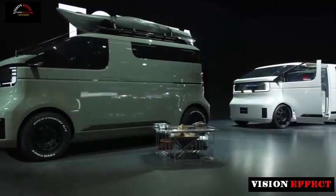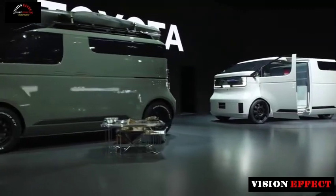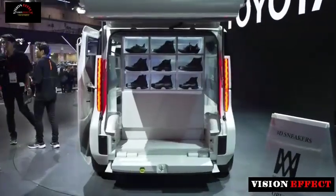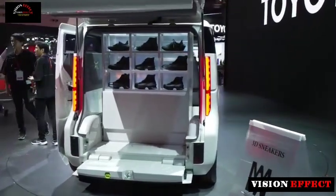The exterior design is fairly simple, with a tall stance, single-box proportions, split windshield, futuristic LEDs, sliding doors, and narrow windows.